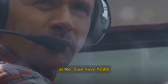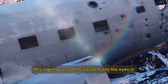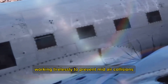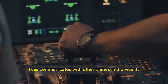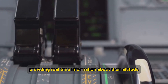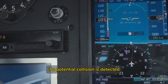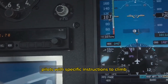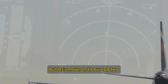At number 3, we have TCAS, the Traffic Collision Avoidance System. This system is essentially the eyes in the sky for pilots, working to prevent mid-air collisions. Using transponders installed on aircraft, TCAS communicates with other planes in the vicinity, providing real-time information about their altitude and direction. If a potential collision is detected, the system alerts pilots with specific instructions to climb, descend, or maintain altitude.